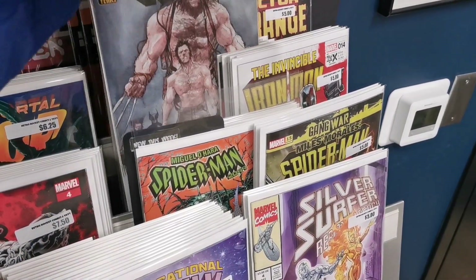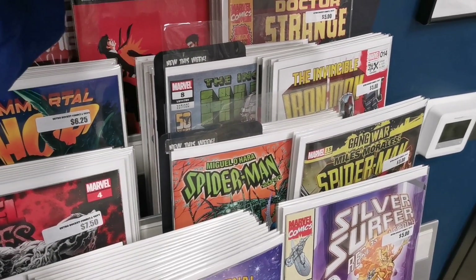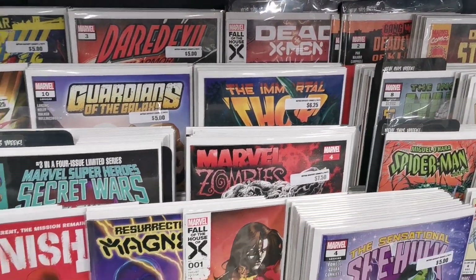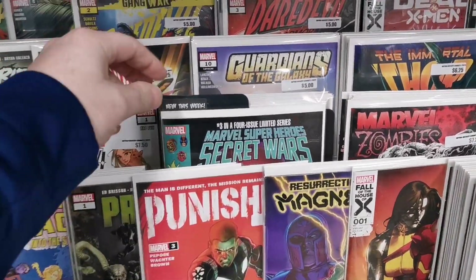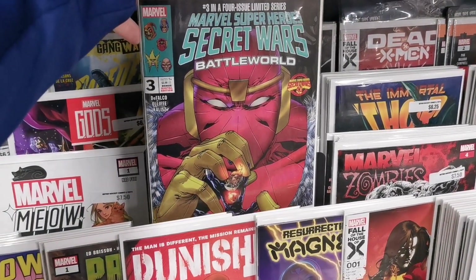We have a new Incredible Hulk. We have a new Deadly Hands of Kung Fu issue number 2, the Gang War tie-in. Dead X-Men issue number 1. Marvel Super Heroes Secret Wars Battleworld issue number 3.